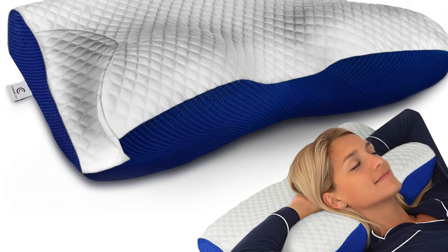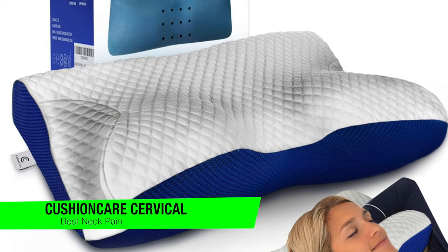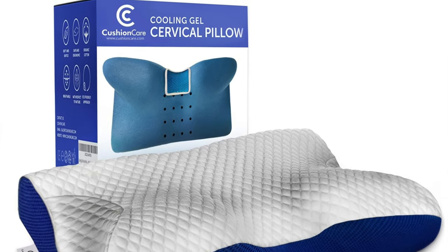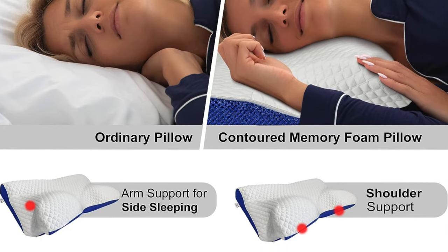The next one on the list is my recommendation for the best for neck pain — this is the Cushion Care Cooling Gel Cervical Neck Pillow. This is the knight in shining armor for neck pain sufferers. If waking up feeling like you've been wrestling an invisible bear is your daily routine, this might just be your superhero.